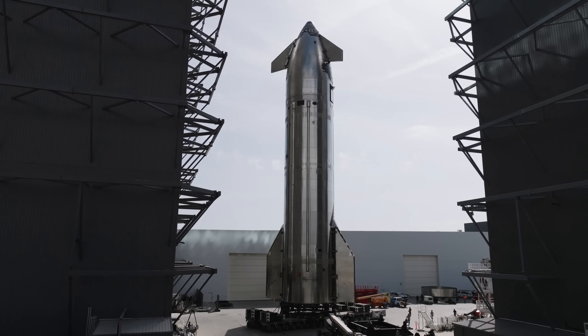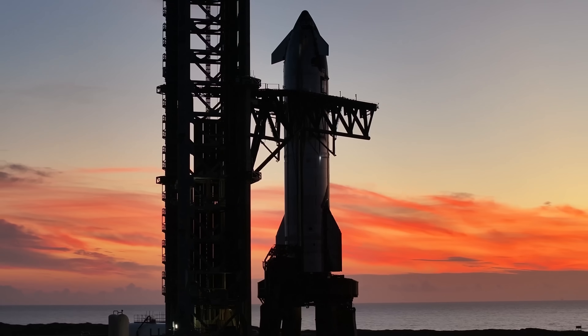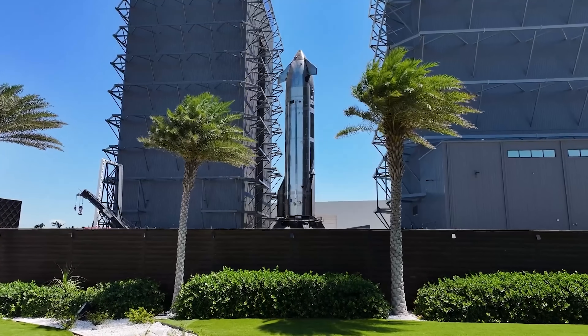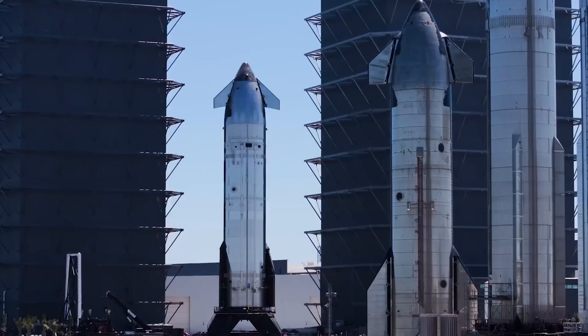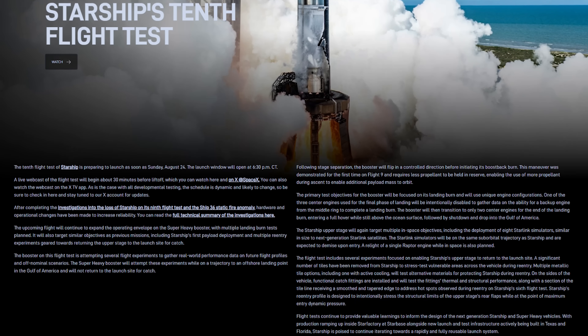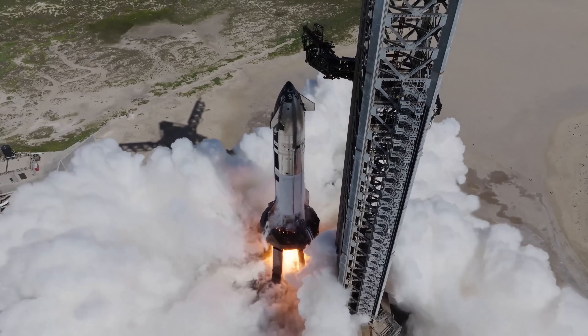The final piece of the puzzle is here, everyone. SpaceX has just released a detailed update on exactly what happened during Starship Flight 9. With this, we now have a clear picture of all the issues the Starship Block 2 design is currently facing. Even more exciting, SpaceX has also shared how they're addressing each of these challenges. So let's dive right in.